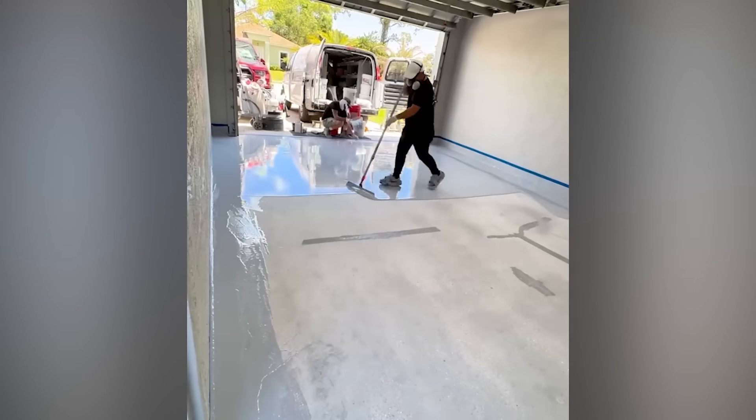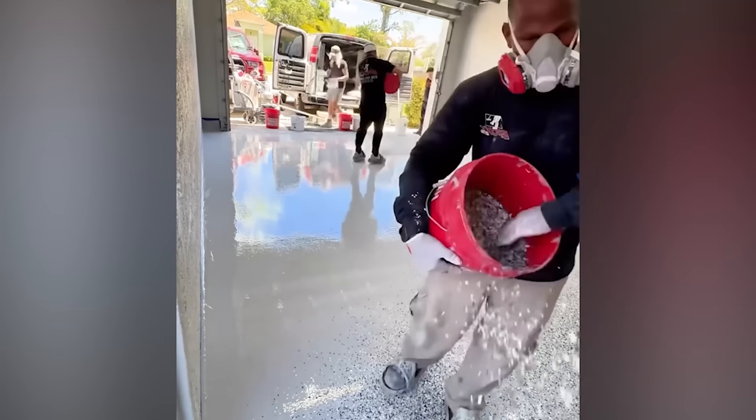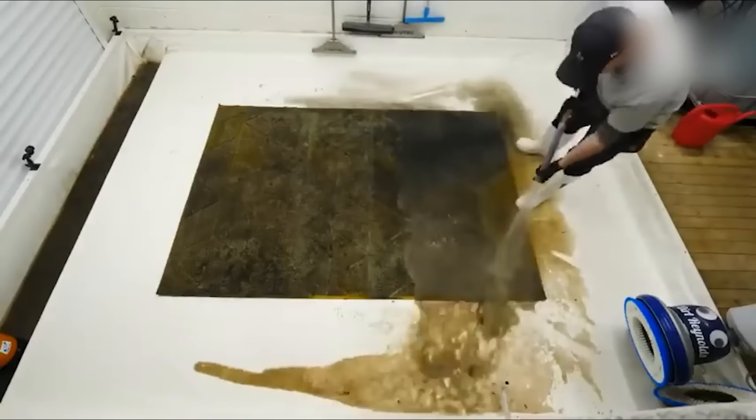This flooring process is so impressive, it just floored me. Even Aladdin would be impressed with this carpet.